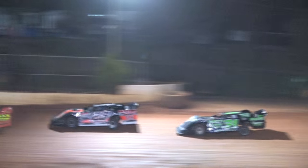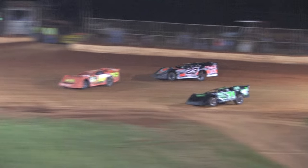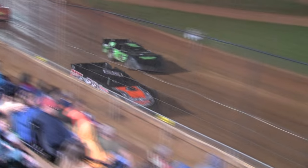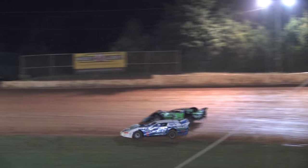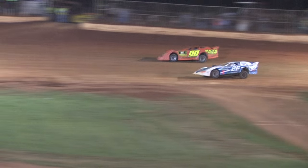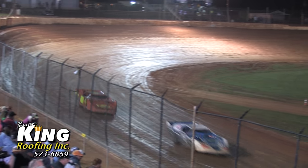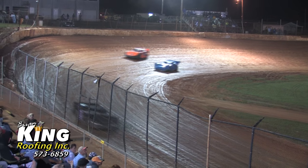This time by, coming out of turn four — 20 on the board, 10 to go for the 29 of Rusty Ballinger. The 26 of Brandon Gardner, once again a little loose coming out of turn number two, but he'll gather up and go. At the flag stand, once again it's the 29 of Rusty Ballinger — now has a half a track lead over the 83 of Shane Roberts.